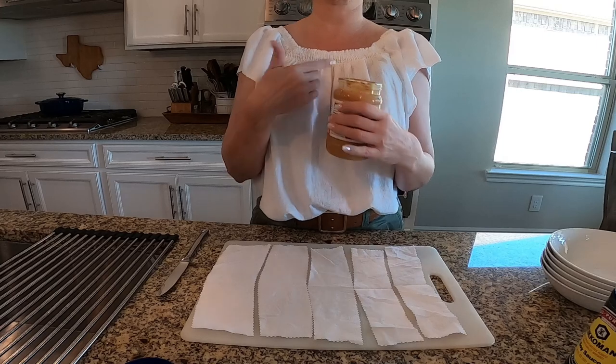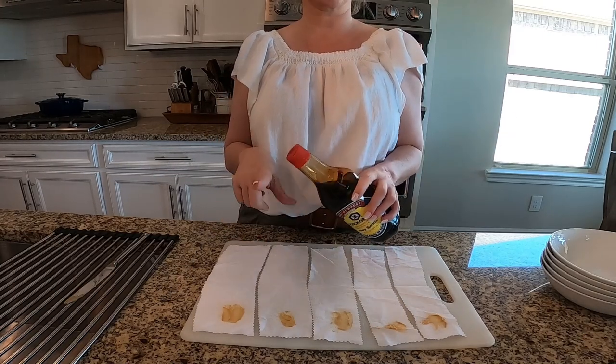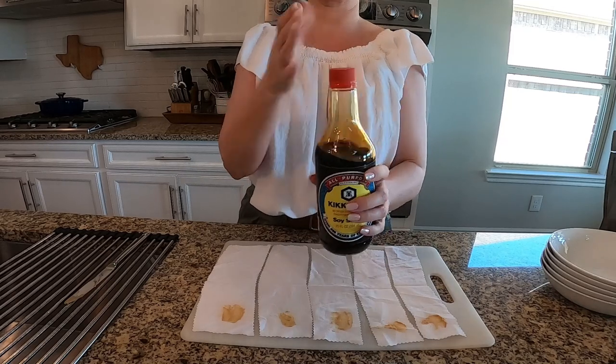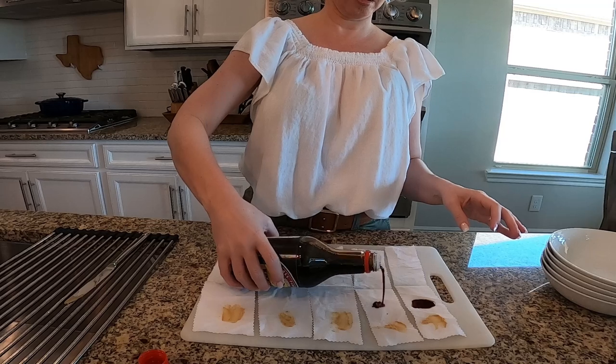The first of the four items I chose is peanut butter, because I love peanut butter. The next food item I'm going to stain our test material with is soy sauce, because I love soy sauce as well.